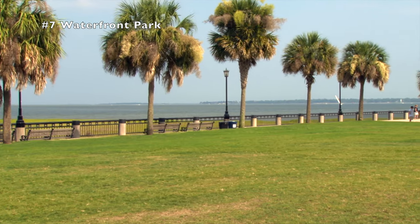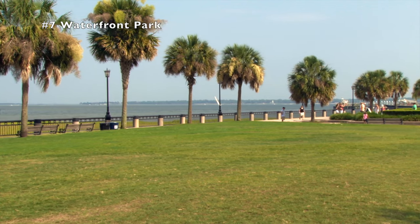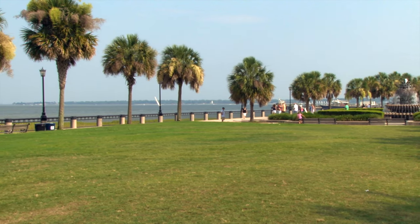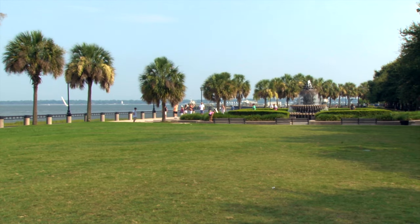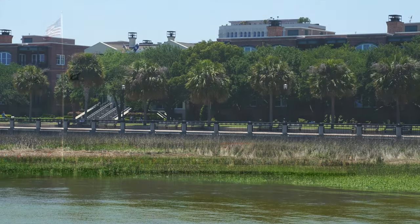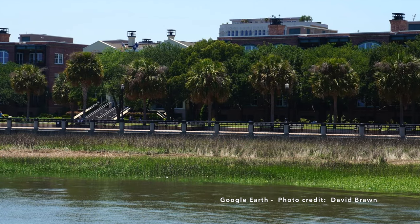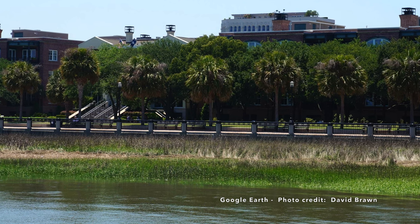Waterfront Park is one of the most beautiful sights in Charleston, but it wasn't always this way. After the Civil War, the Charleston Harbor slowed because more ports opened up and down the eastern seaboard. This was exacerbated by a fire at a steamship terminal in 1955, leaving the southern portion of the waterfront a burned-out mess. This is how it stayed until 1979, when Mayor Joe Riley organized a community effort to raise money to purchase this section of the waterfront to build a park.